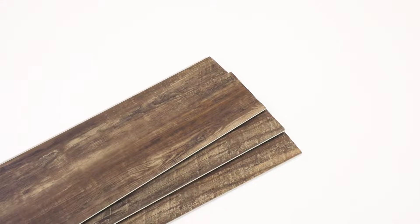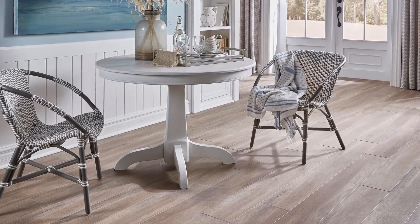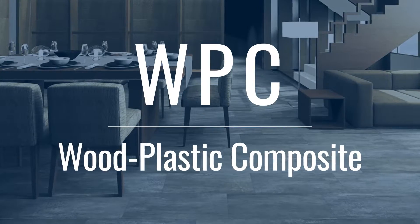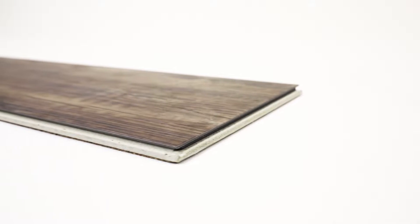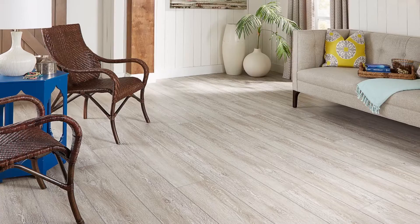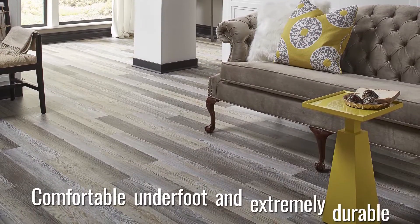Let's start with WPC. WPC flooring is a great choice for residential spaces. WPC means that the waterproof core is made from wood plastic composite. It contains an added foaming agent to increase resilience and comfort. WPC is an option that is comfortable underfoot and extremely durable.